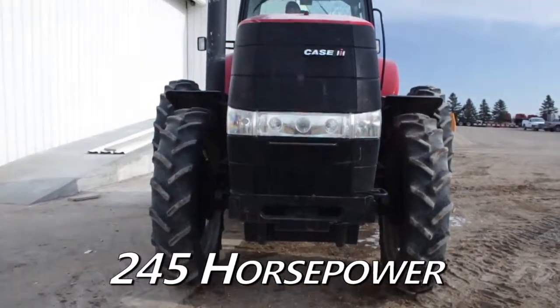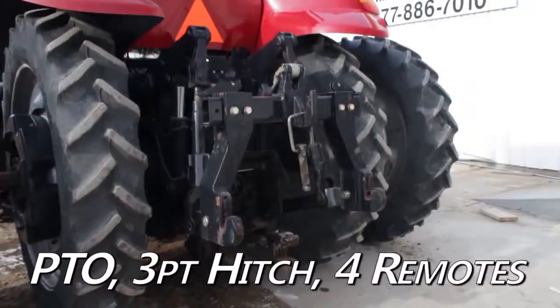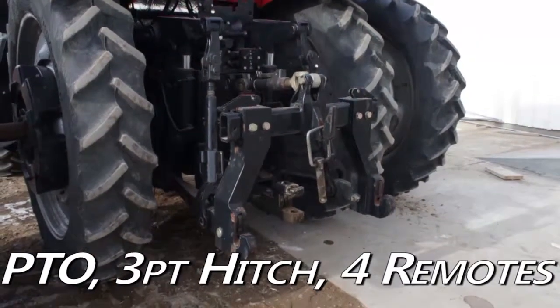The power plant features 245 horsepower, along with a power shift transmission. The rear is equipped with 540-1000 PTO, 3-point quick hitch, and 4 remotes.